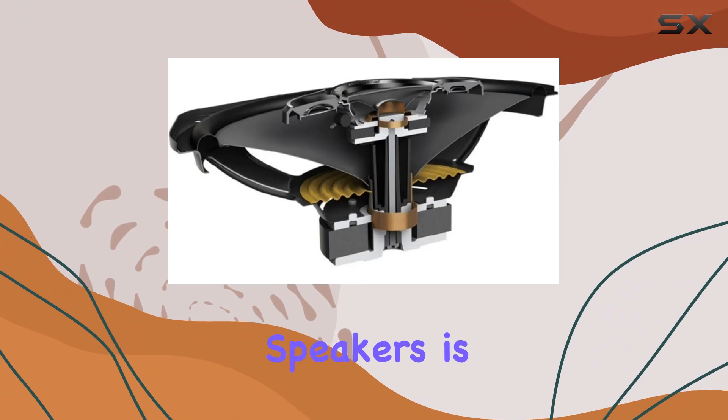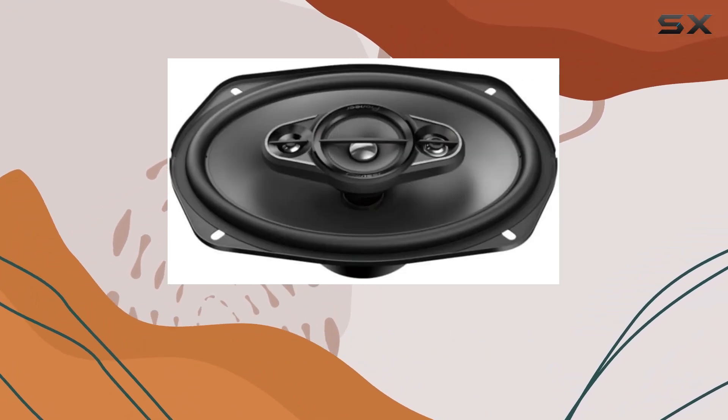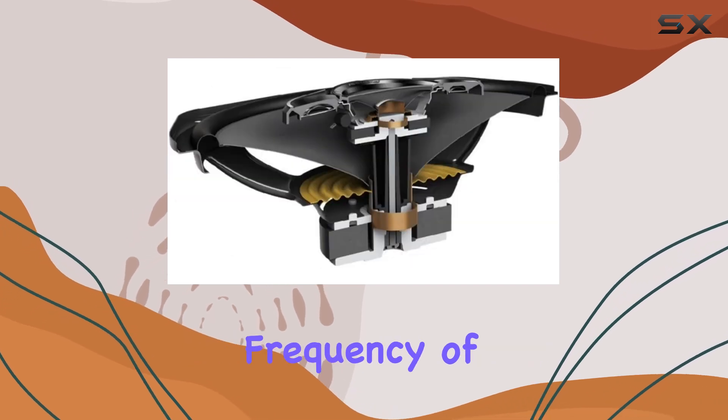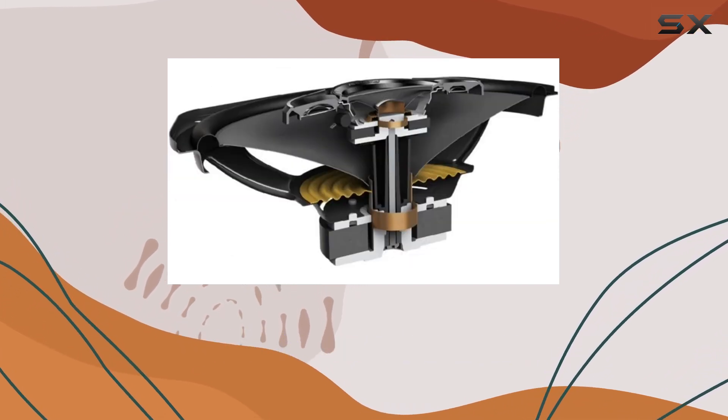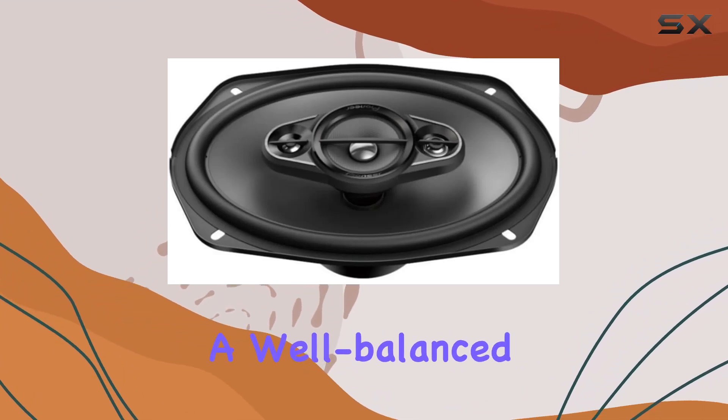One standout feature of these speakers is their strontium ferrite tweeter magnet, which enhances high frequency response and detail. The crossover frequency of 2,600 Hz ensures seamless integration between the tweeter and the other drivers, resulting in a well-balanced soundstage.